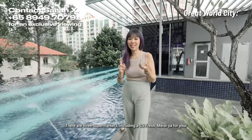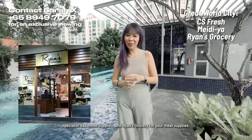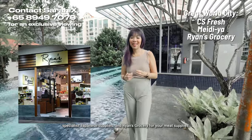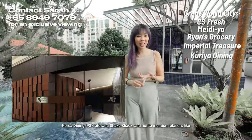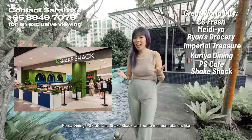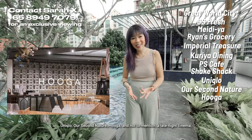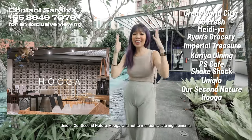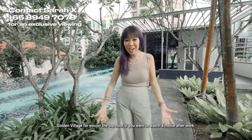There are three supermarkets including CS Fresh, Meidi-Ya for specialist Japanese supplies, and Ryan's Grocery for meat supplies. There are also dining options like Imperial Treasure Cantonese Cuisine, Korea Dining, PS Cafe, and Shake Shack. And retailers like Uniqlo, our second nature, Hagar, not to mention a late-night Golden Village cinema on the top floor if you want to watch a movie after work.